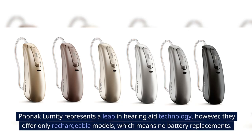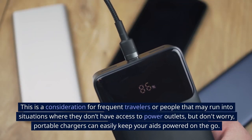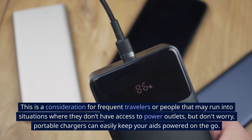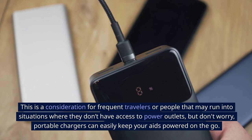Phonak Lumity E represents a leap in hearing aid technology; however, they offer only rechargeable models, which means no battery replacements. This is a consideration for frequent travelers or people who may not have access to power outlets — but don't worry, portable chargers can easily keep your aids powered on the go.